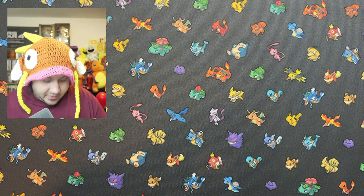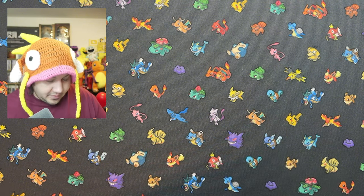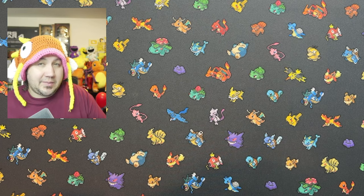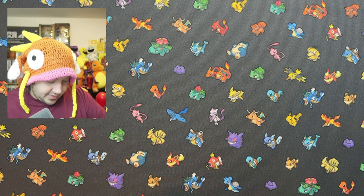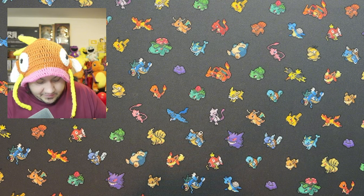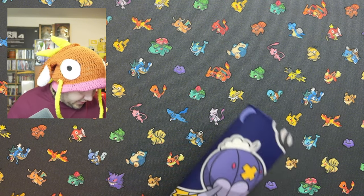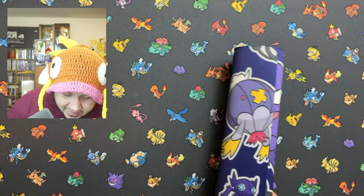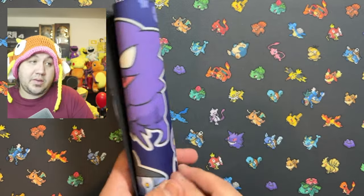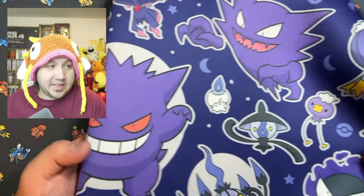I do have other play mats that I bought from GameStop as well as the ones that came with special collections, but I thought these were unique. And I know how much a lot of people like the 8-bit one. Let's go ahead and roll this thing out and check it out.